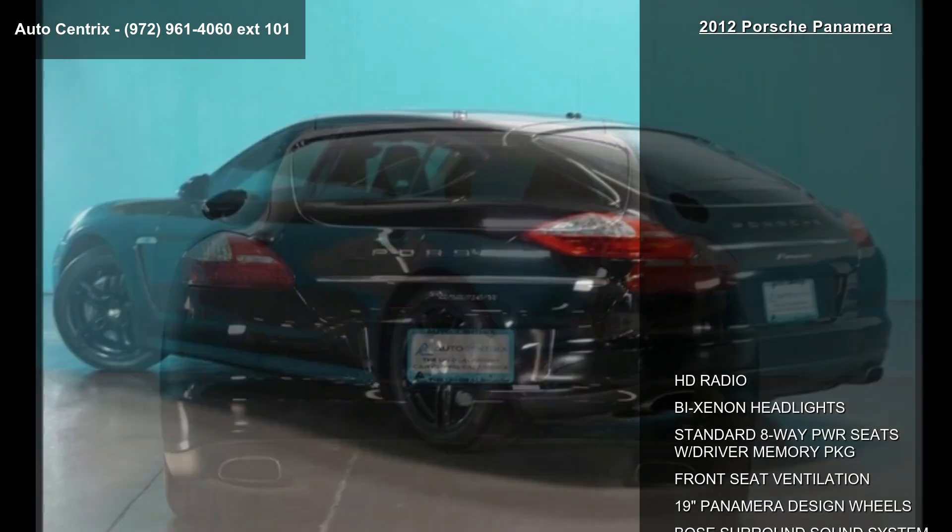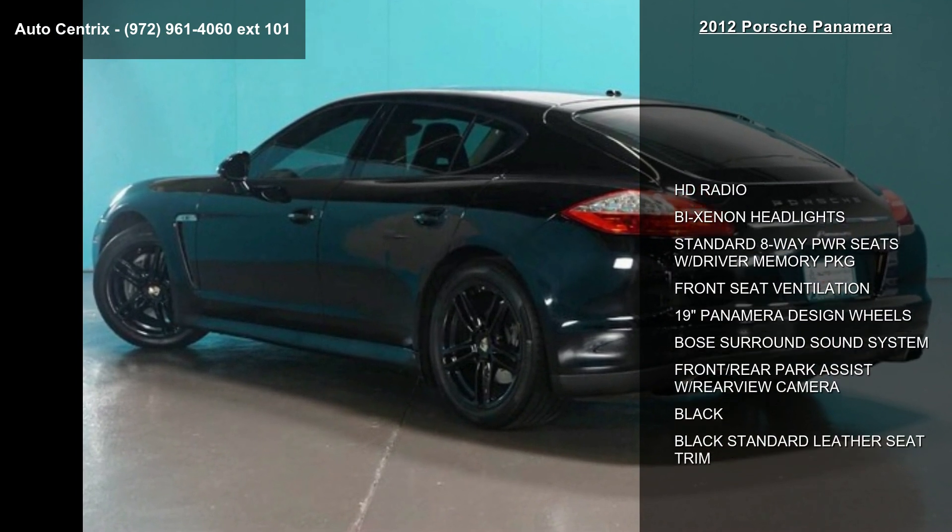Additional features include front and rear park assist with rear view camera, and black and black standard leather seat trim.